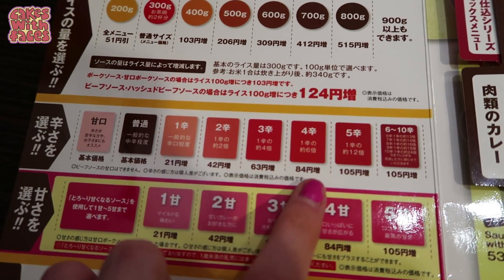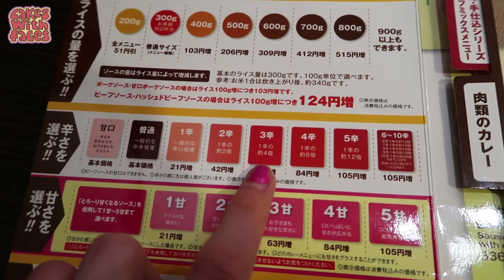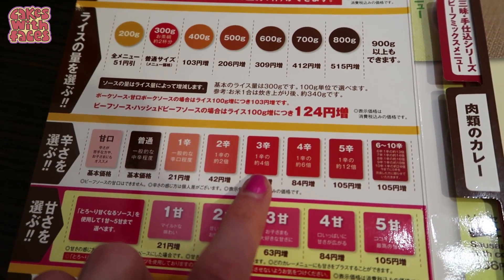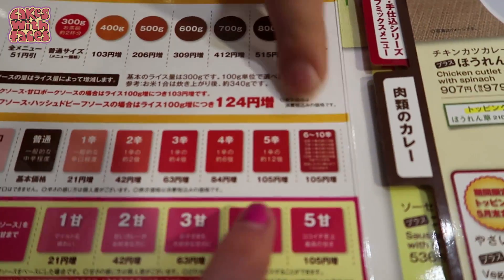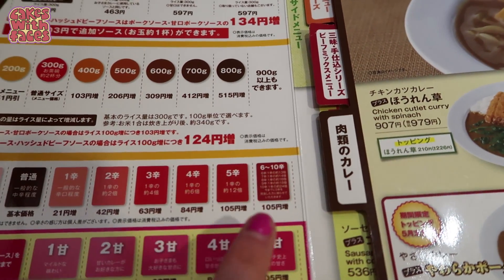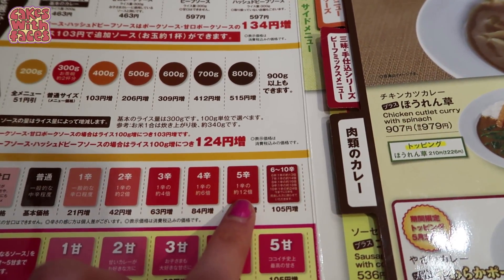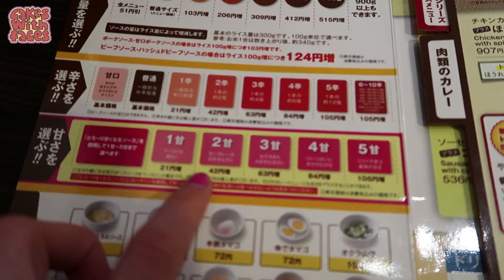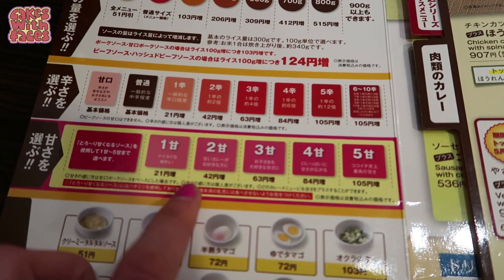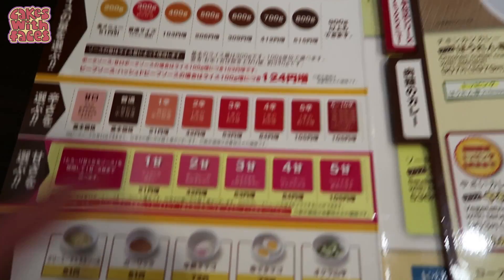This is your spice level — when you order they ask which one you want. Phil's going for number 3, which is what he's had before. He said it was actually pretty spicy. You can go up to level 10, but you're not allowed to order over level 5 unless you've already tried level 5. It actually is pretty spicy, unlike a lot of Japanese food. And there's also a mildness level — if you don't want a spicy curry you can have a sweeter one instead.